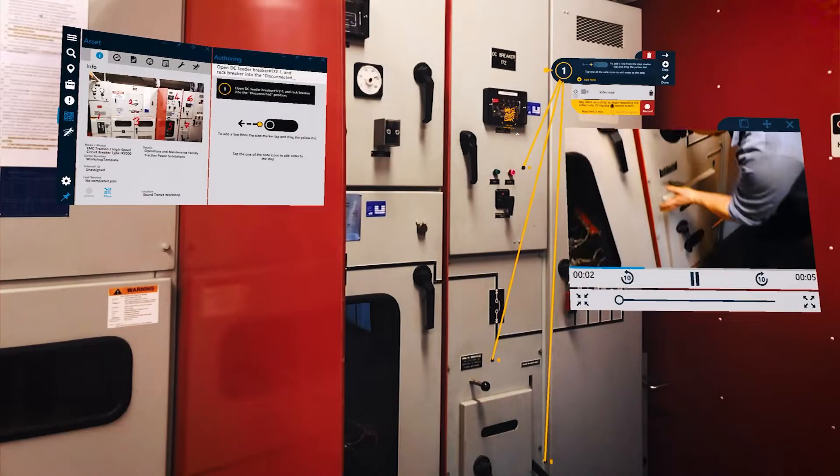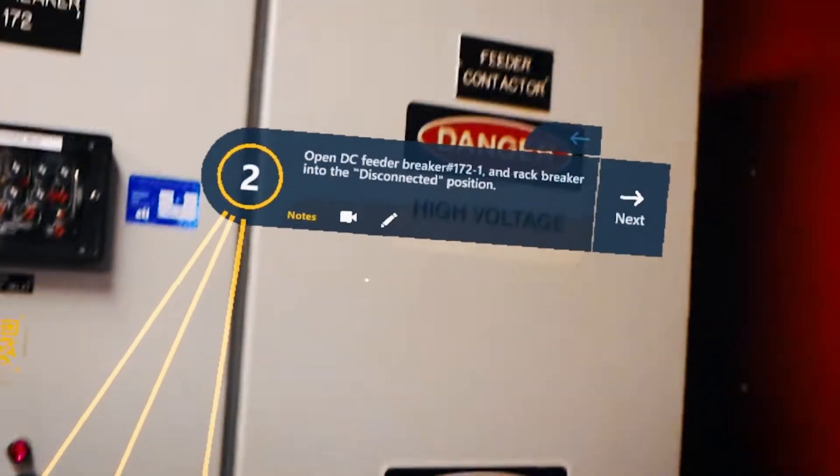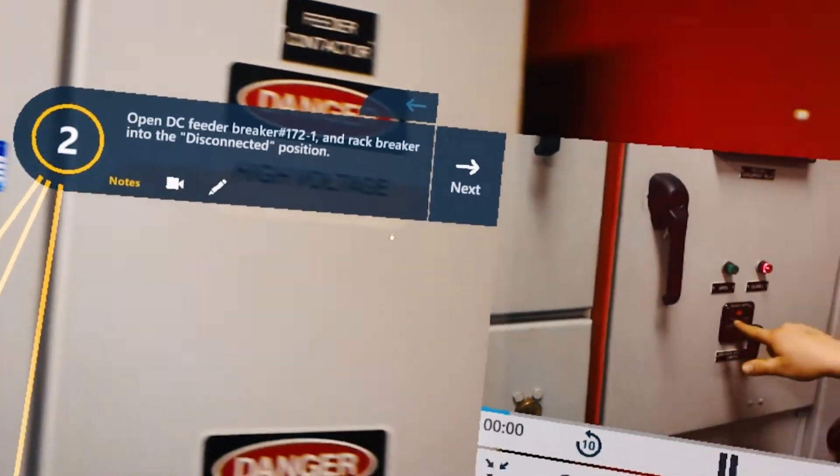Operators, maintainers, and their teams efficiently follow work instructions to perform inspections or complete complex and unfamiliar tasks.